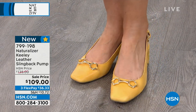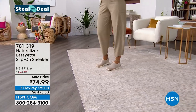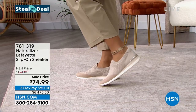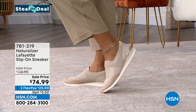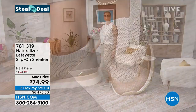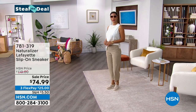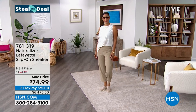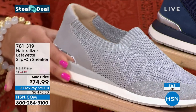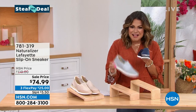Now we're going to do something really fun — it's called Steal the Deal. These are items at an amazing value but we don't have a ton of them, so you've got to steal that deal while you can. This one is called the Lafayette Slip-On Sneaker. It is that premium breathable stretch knit all the way around — you literally slip this on like you'd put on a sock. Yet you're getting all the comfort, the support, the padded removable insole, comfort technology, and soft fabric lining. That knit has a little hint of metallic woven through.